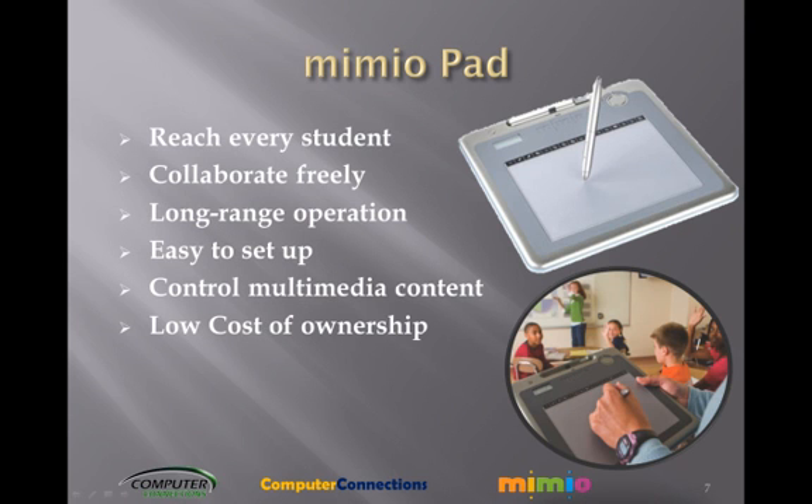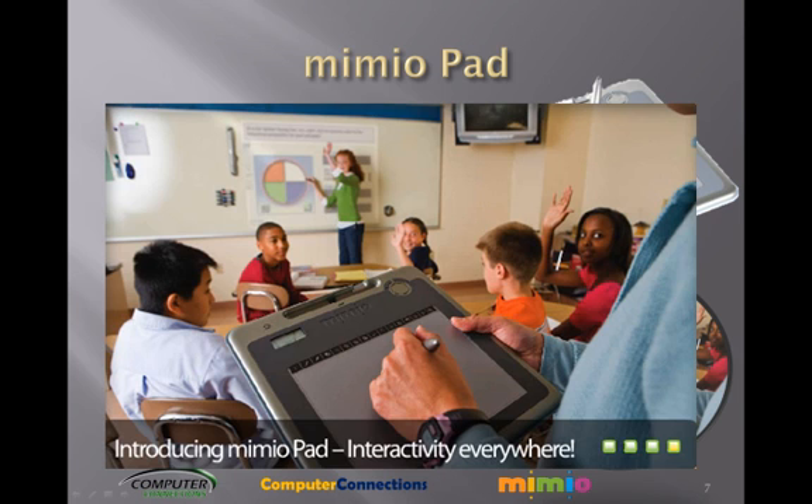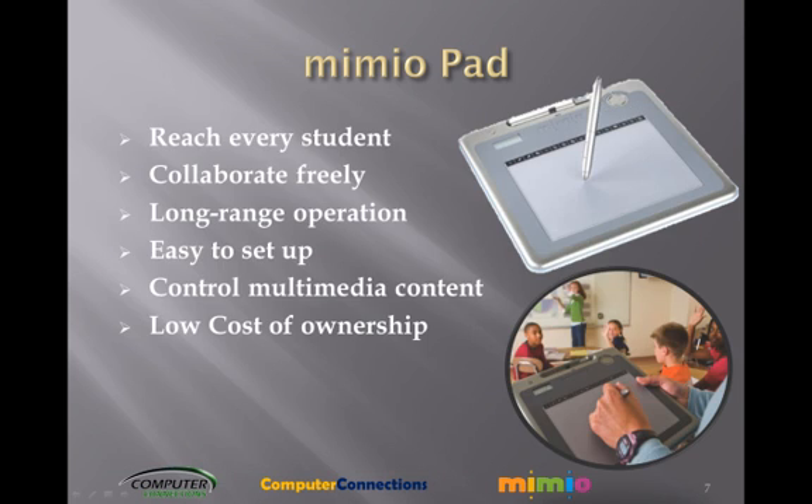Access your whiteboard from anywhere in the classroom. Adding the Mimeo Pad wireless tablet to your Mimeo Interactive System lets you and your students work together on interactive lessons from any vantage point. Reach every student — work with individual students who need more attention or supervision without interrupting the class in progress.